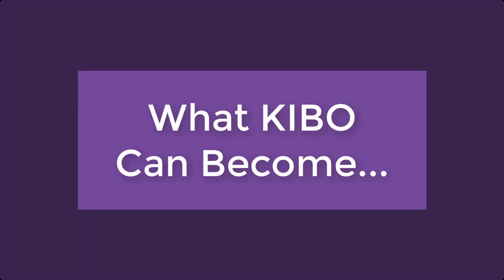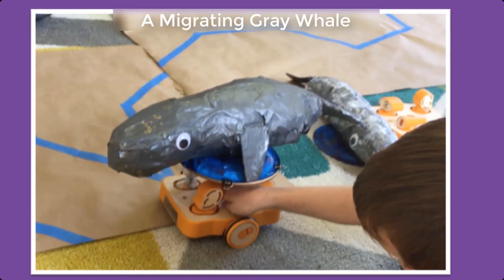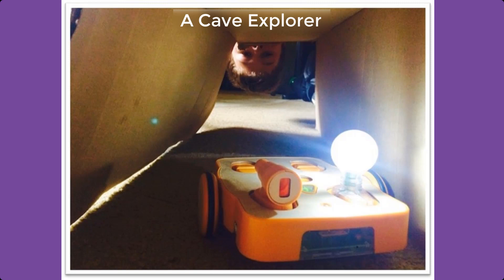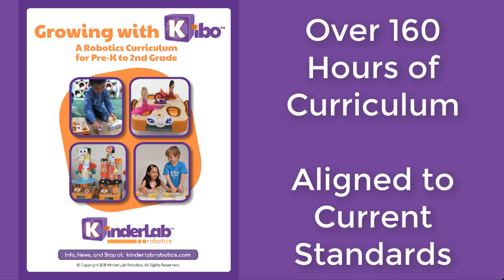Using the art platforms, Kibo can become anything a child can imagine. It can become a bowling ball, a car, a migrating gray whale, a very hungry caterpillar, a cultural dancer, an artist, a cave explorer, even a building brick masterpiece. And Kibo offers over 160 hours of curriculum aligned to current computer science standards.